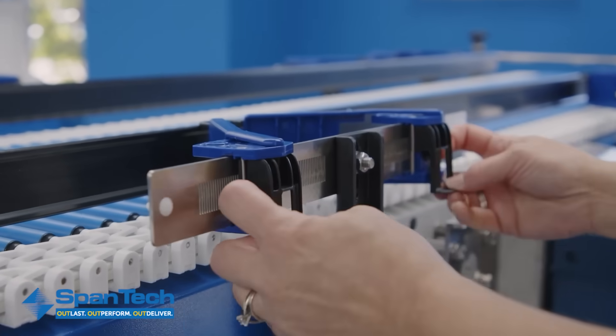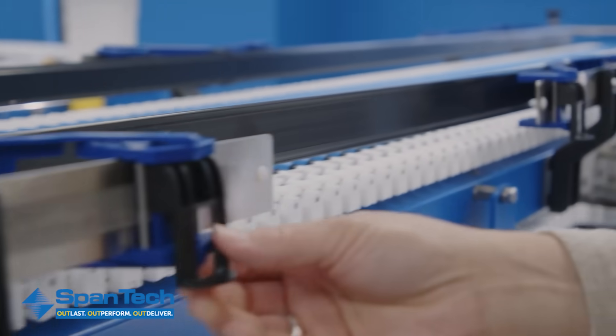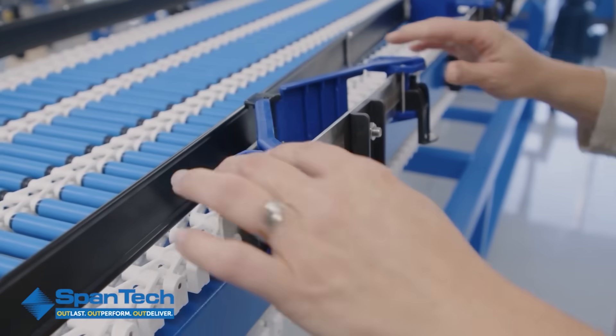Unlike traditional guide rails with exposed rods, easy guide's closed design improves safety by reducing the risk of snags, trips, and contact injuries. It's a safer, cleaner, low-maintenance solution built to last through continuous production.